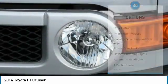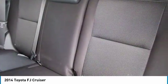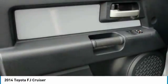Bluetooth, driver airbag, adjustable steering wheel, power steering, auto dimming rear view mirror, and PPO.